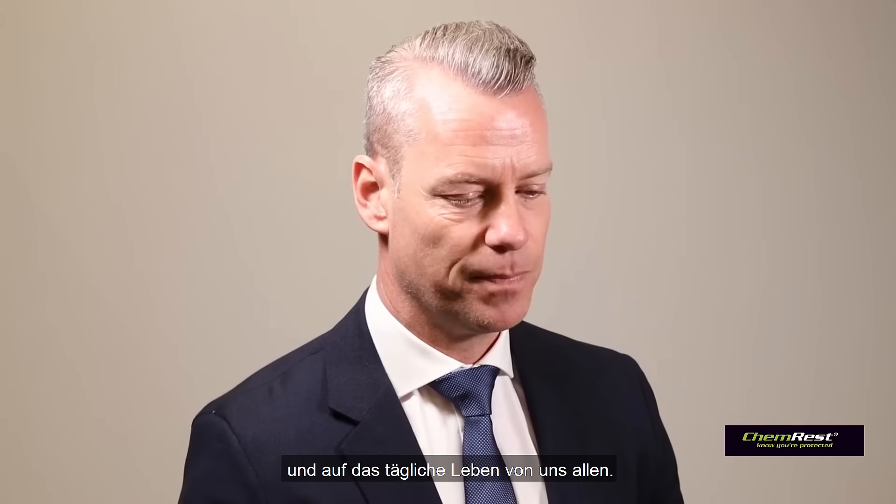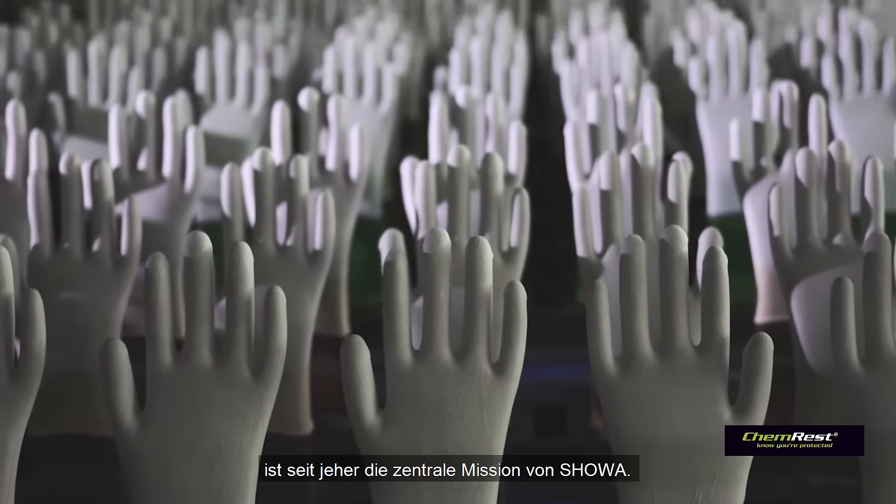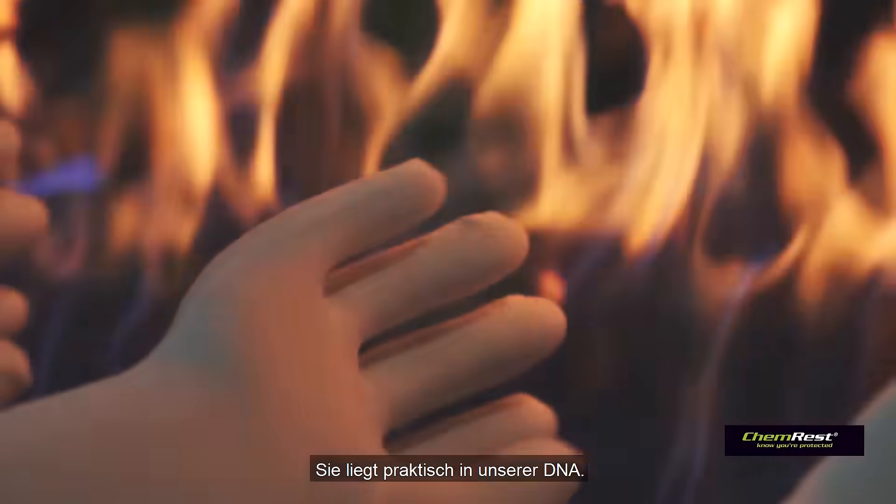Over this past year it's safe to say that millions of people across the globe have learned far more about personal protective equipment than they intended. It's a reality of how deeply and broadly protective gloves have an impact on frontline workers and our personal daily lives. At Showa, developing innovative high-quality gloves has always been at our core mission — it's in our DNA so to speak.